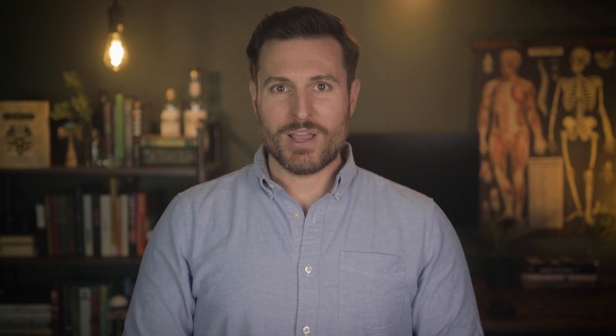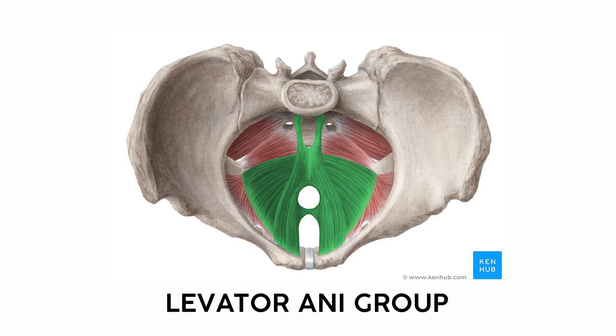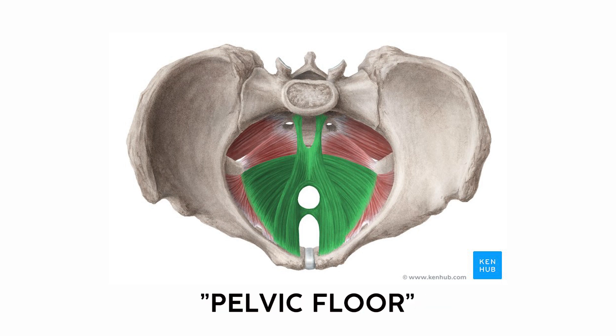Once you know those bony landmarks, you can start putting terms together. So this joint is the sacroiliac joint, since it's the meeting place between the sacrum and the ilium. And that same strategy works for many of these muscles. This first chunk of muscles is collectively called the levator ani group, which counter-intuitively doesn't lift the anus necessarily — it keeps your organs from falling out of your pelvis. These muscles are the floor of the pelvis, hence pelvic floor muscles.